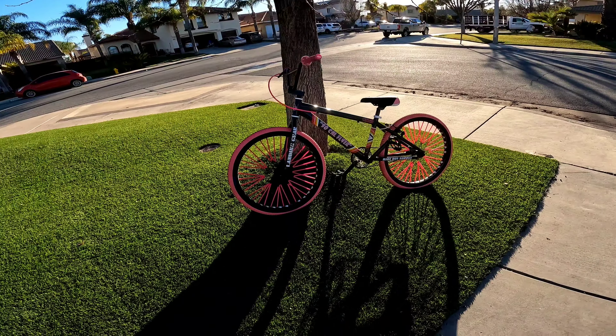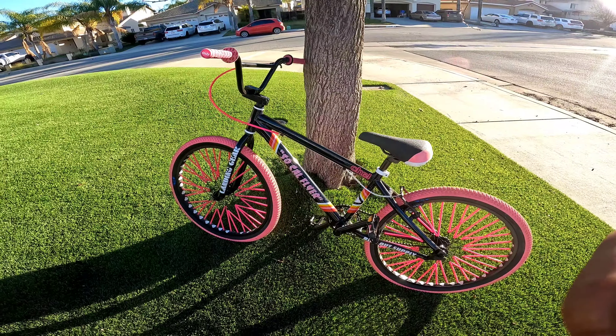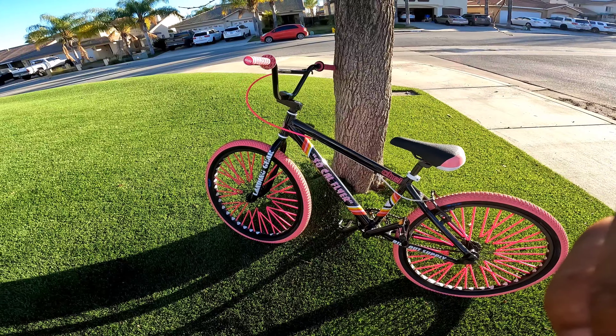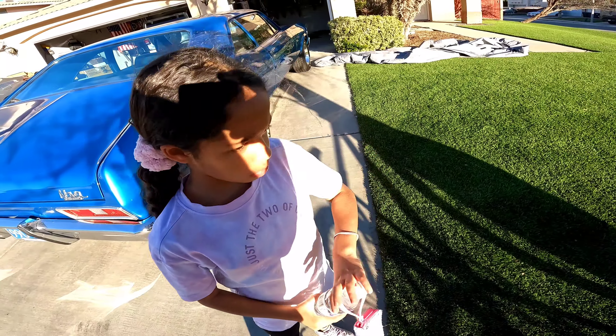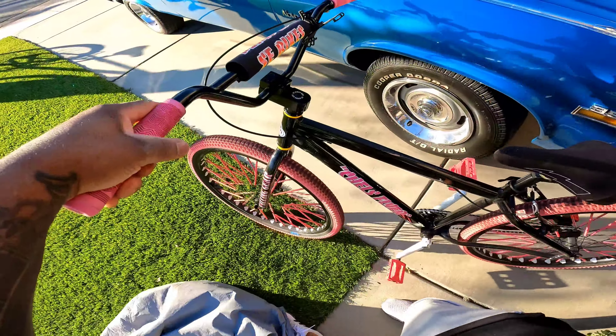Rolled up to Menifee Bikes, walked in. Chel loves pink, so I saw this bike — not knowing what the heck SE Bikes was. When I was growing up it was GT. Me and my twin brother both got GT Mock Ones in like fifth or sixth grade, brand new. That's all I knew was GT. So we rolled up into Menifee Bikes, saw this bike, took a picture of it, sent it to her and she was like 'yeah, get it.' So she was riding this, and the next day I went back and bought...